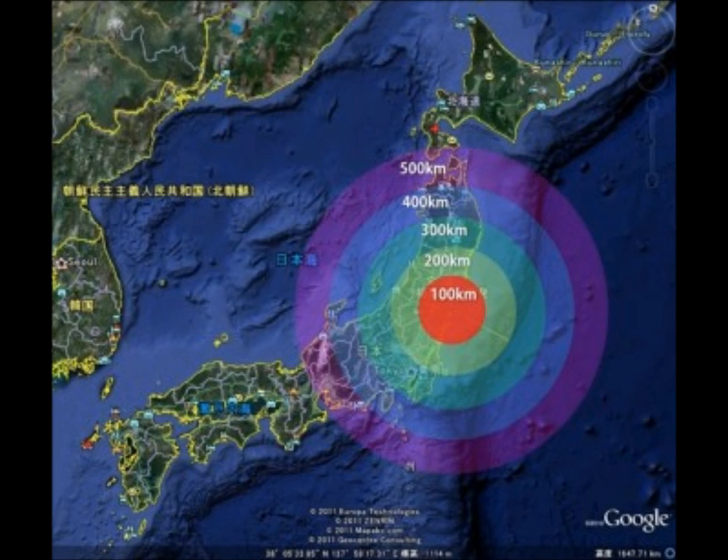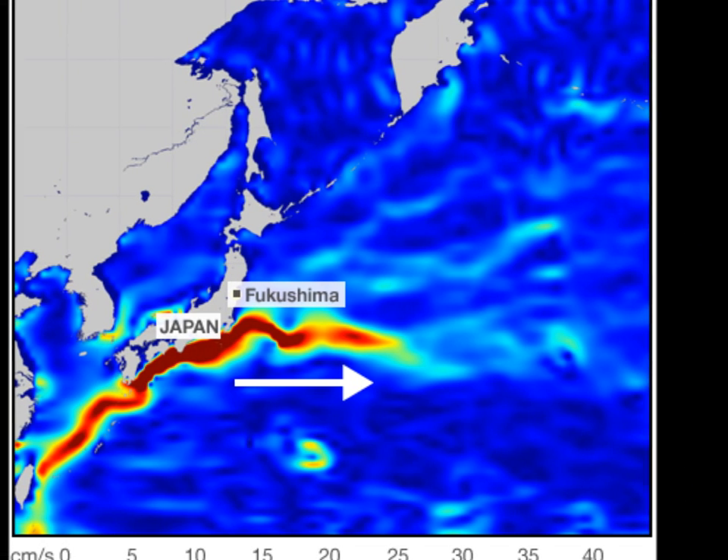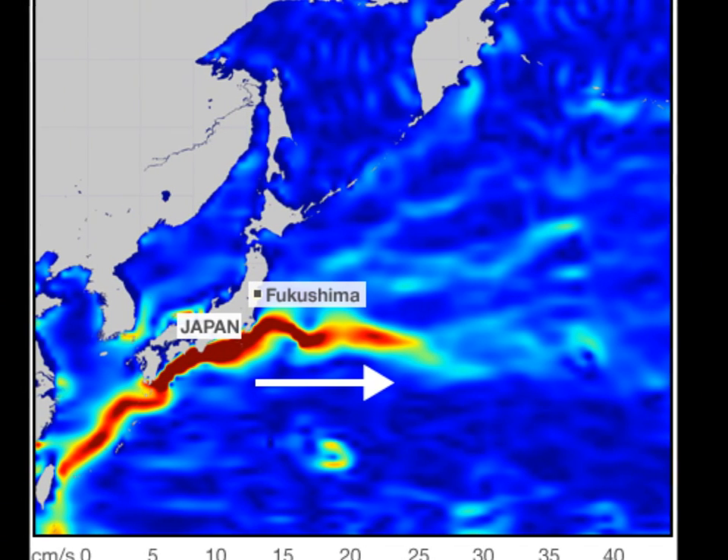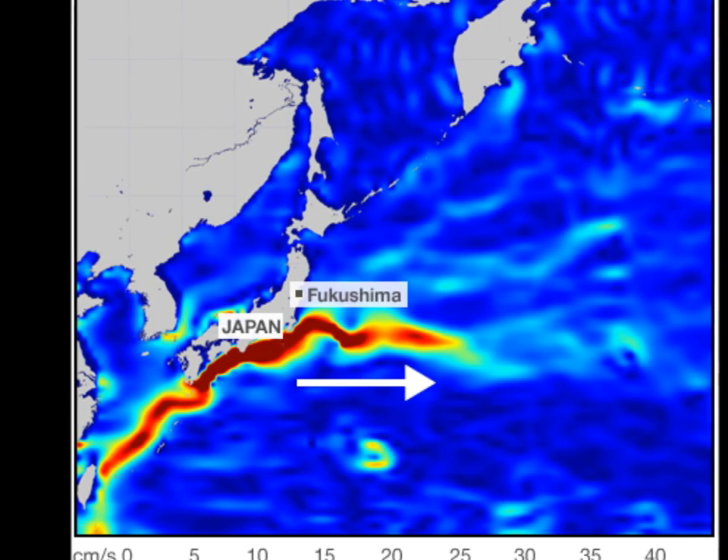In 2011, a tsunami caused by an earthquake near Japan caused a massive spill of radio cesium into the ocean from the Fukushima power plant. We know that much sea life was contaminated by cesium around the Fukushima spill.